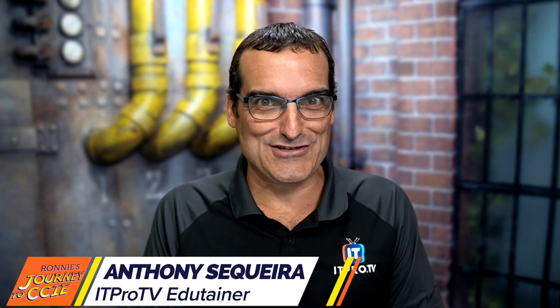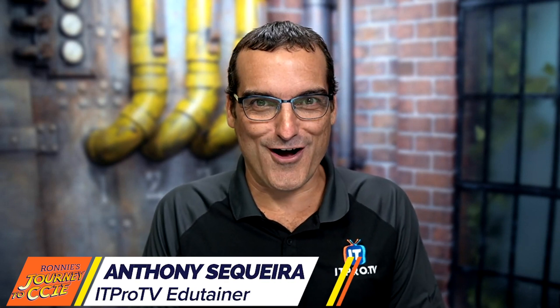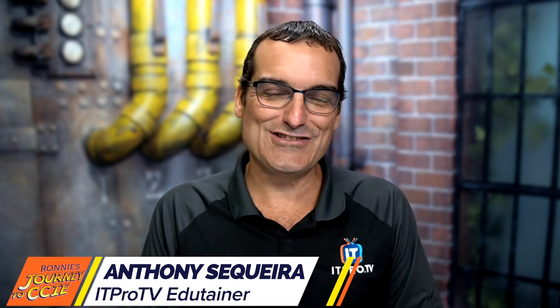Welcome back to our CCIE journey featuring Ronnie Wong, the show where we get to torture Ronnie live on camera. If you remember in our last episode of Ronnie's CCIE journey, we gave him a homework assignment to think about — the creation of a tracker so that as he's moving through his studies, he can track his progress and honestly assess himself on every single objective and sub-objective of the exam blueprint.